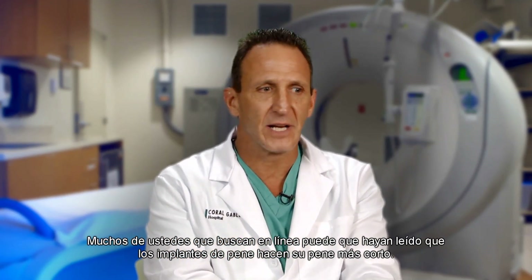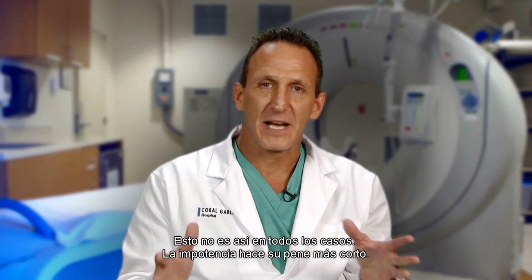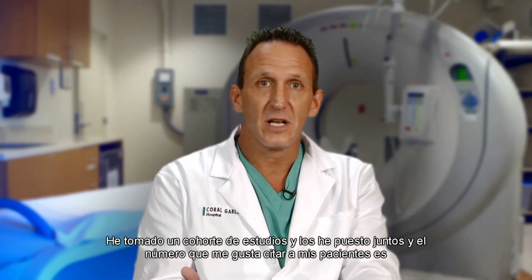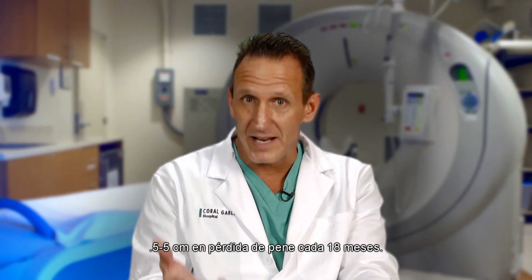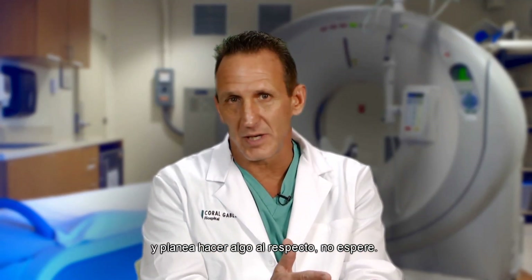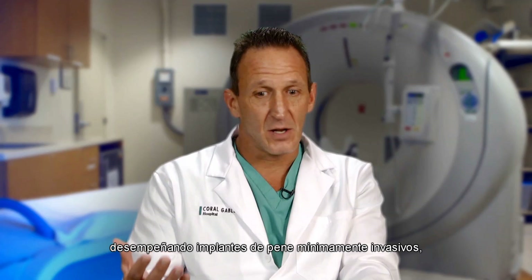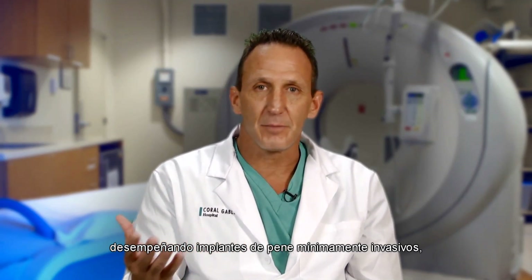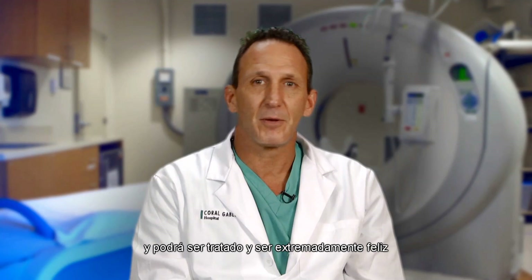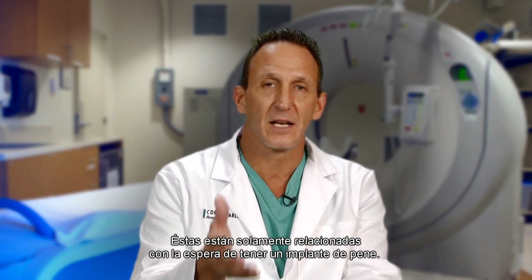Many men who look online may read that the penile implant makes your penis shorter — this is not at all the case. Impotence makes your penis shorter. I took a cohort of studies and put them all together, and the numbers I like to quote my patients are 0.5 to 5 centimeters in penile loss every 18 months. So if you have erectile dysfunction and you plan on doing something about it, don't wait. Find a urologist with experience in performing a minimally invasive penile implant in your area, and you should be able to be treated and be extremely happy, without suffering losses that are not related to the penile implant — they're only related to waiting to get a penile implant.